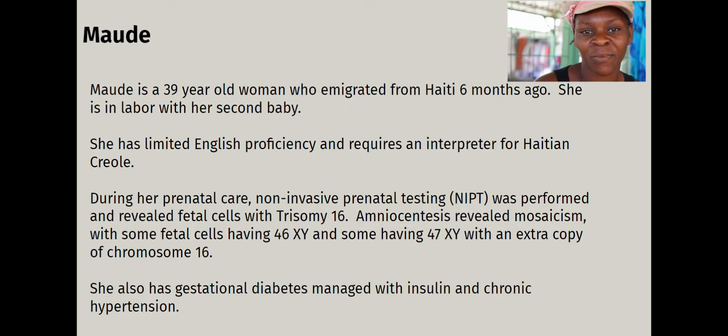Maud is a 39-year-old woman who emigrated from Haiti six months ago. She's in labor with her second baby — her first child was about 14 years old. She was an induction patient, about five centimeters. Maud had limited English proficiency and required an interpreter for Haitian Creole. Even though we have a lot of Spanish-speaking people on the floor, nobody speaks Haitian Creole, and the interpreter is sometimes harder to find, even through the language line. During prenatal care, the clinic offered non-invasive prenatal testing — otherwise known as NIPS — and it revealed that there were some fetal cells with trisomy 16.